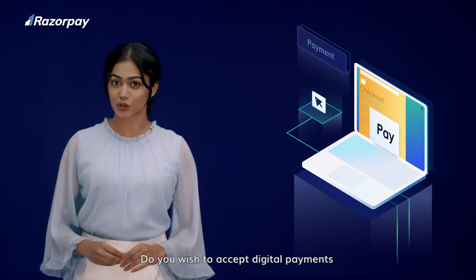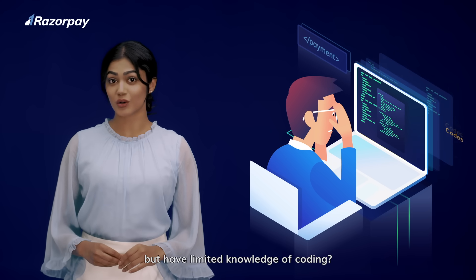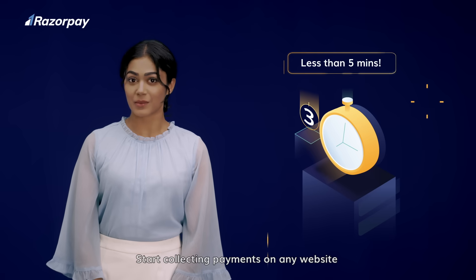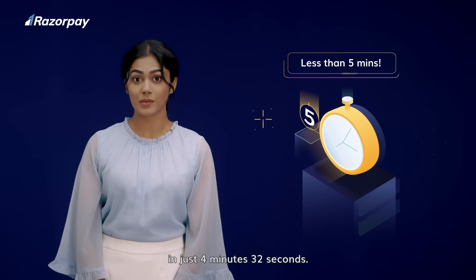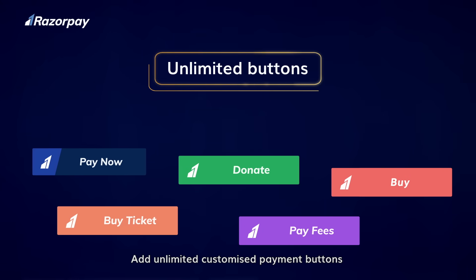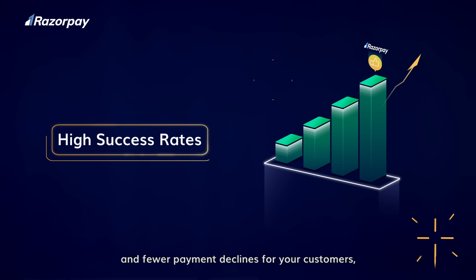Do you wish to accept digital payments on your new website but have limited knowledge of coding? Worry no more. Say hello to RazorPay payment buttons — start collecting payments on any website in just 4 minutes 32 seconds, we actually timed it. Add unlimited customized payment buttons to any website. It comes with high success rates and fewer payment declines for your customers.